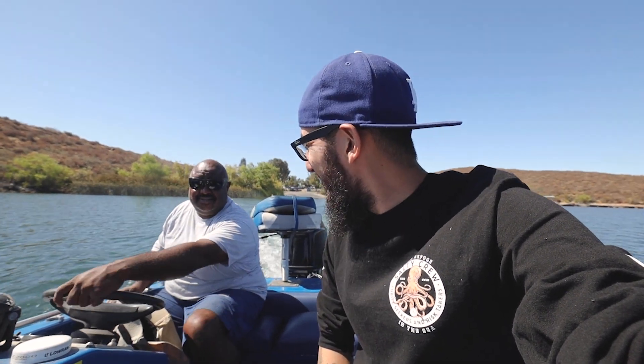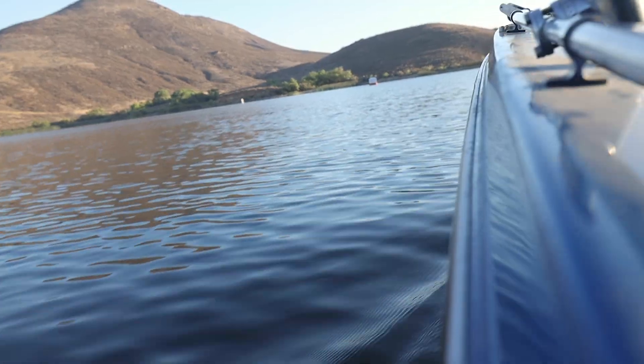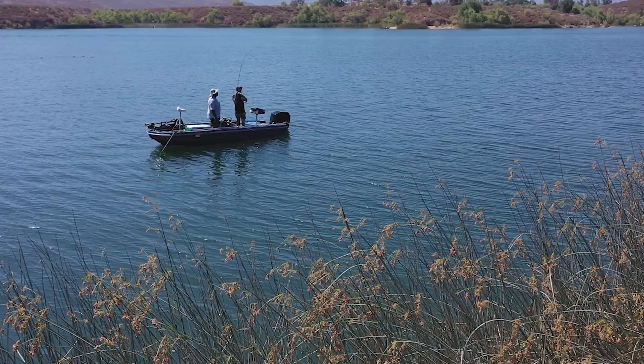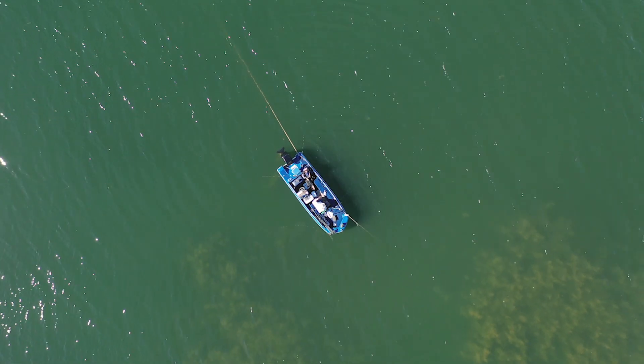What is going on guys? The fishing videos are back! I'm here with my good friend Brian, actually my neighbor, a professional fisherman, and we are out in Temecula exploring a little bit, hopefully doing some good catfishing. You never know — maybe tonight a catch and cook when we get home. Let's get into it.